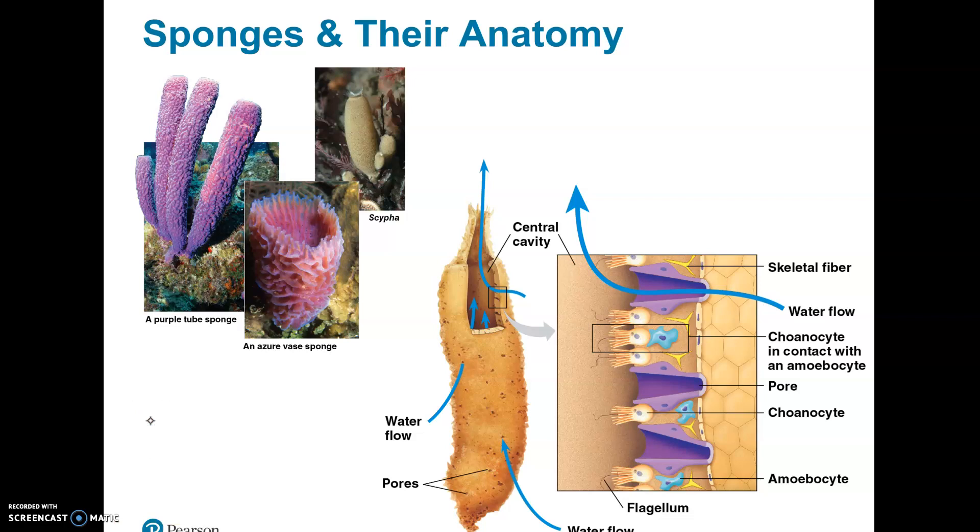Going through the parts of the sponge: they have a big hole in the middle called the osculum, and that's where the water exits. The water comes in through the pores. What causes that water to be sucked in are the choanocytes — they have a little collar and a flagellum, and the flagella beating causes the water to get sucked in, and then it all comes out through the top.